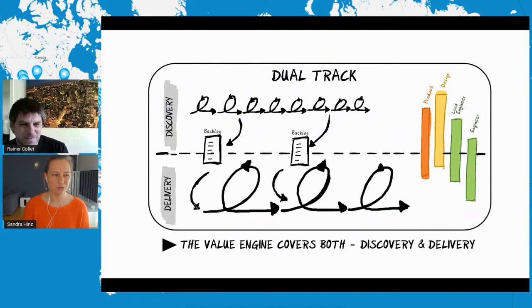Most of you might know dual track agile. The Value Engine is a dual track framework, so we do not only care about what's in the backlog already and how to develop it, but we care equally as much about how the requirements actually come into the backlog, which is called discovery. Both tracks are running in parallel and the full product team is involved in both tracks — some more than others. The PO and the designer are a bit more in discovery together with the lead engineer, while other engineers may be more in delivery only.